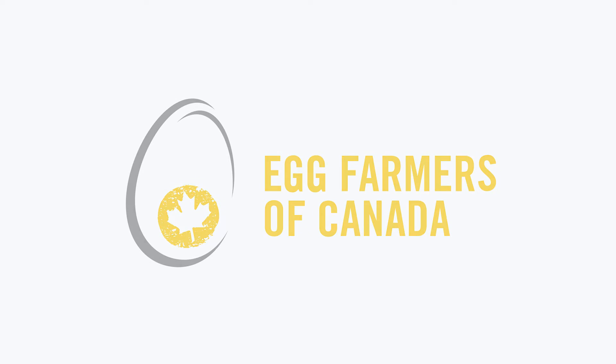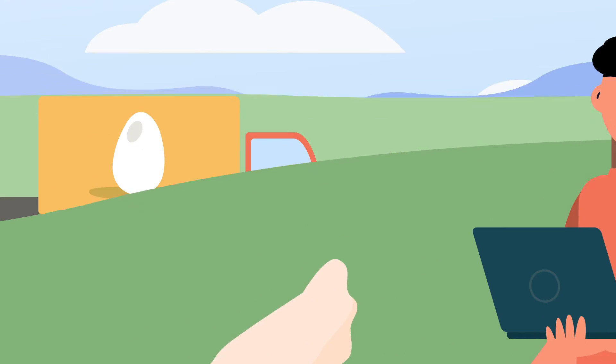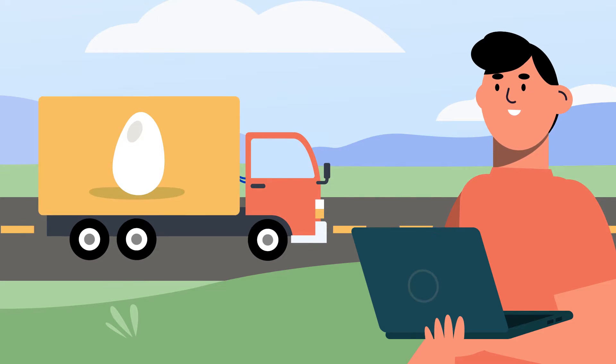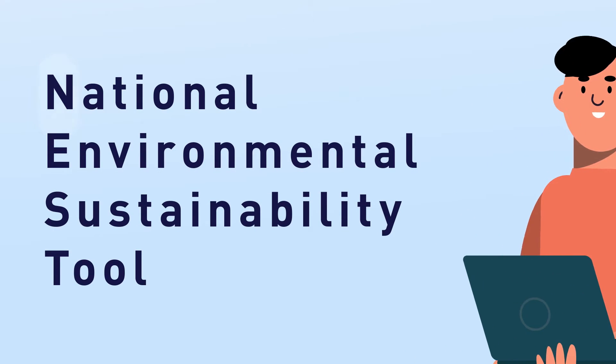Egg farmers across Canada are committed to sustainable agriculture. As demand for Canadian eggs grows, sustainability plays a central role in securing a strong future for the egg farming industry. That's why Egg Farmers of Canada has created the National Environmental Sustainability Tool, or NEST.